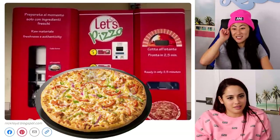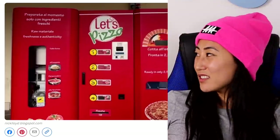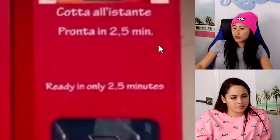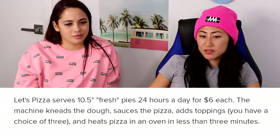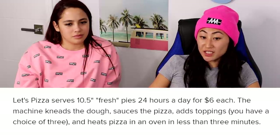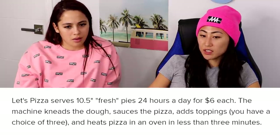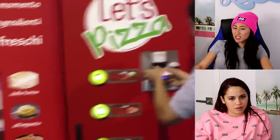Okay, pizza — a new machine in Europe! That sounds good because pizza doesn't have to be super fresh. It says ready in 2.5 minutes. This pizza machine serves 10-and-a-half-inch fresh pies 24 hours a day for six dollars each. The machine kneads the dough, sauces the pizza, adds the toppings, and heats it in an oven in less than three minutes.